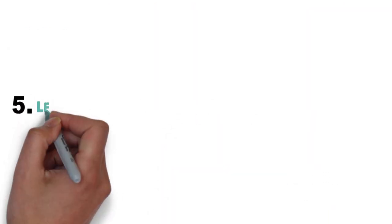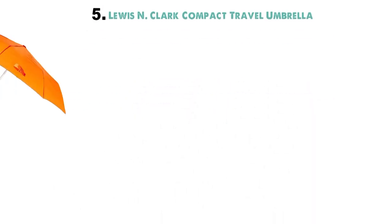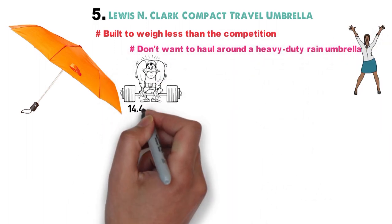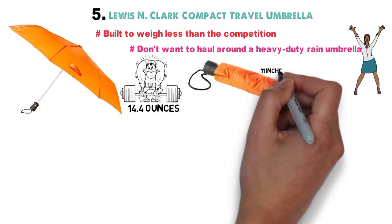And for our final pick at number 5 we have the Lewis & Clark Compact Travel Umbrella. This is an umbrella built to weigh less than the competition, making it perfect for people who don't want to haul around a heavy-duty rain umbrella. It weighs just 14.4 ounces with a carrying case, and it folds down to a compact 11 inches when collapsed.